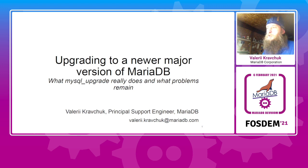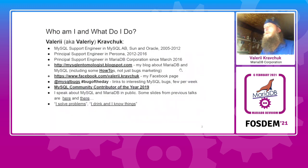I'm a principal support engineer working for MariaDB Corporation for almost five years already. Before that I worked in MySQL, Sun, and Oracle in support, then I moved to Percona. Again I was a support engineer and recently I'm in MariaDB.